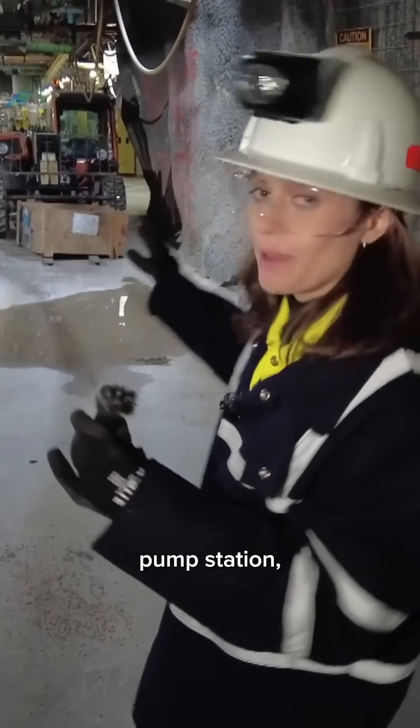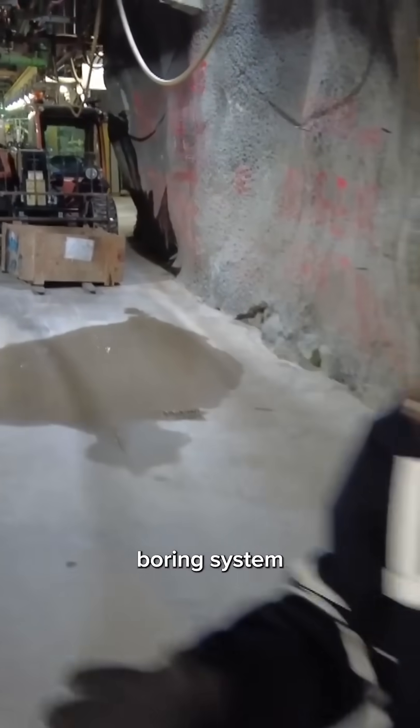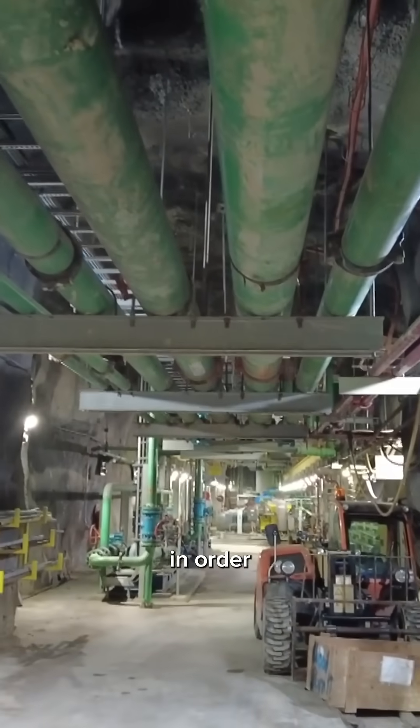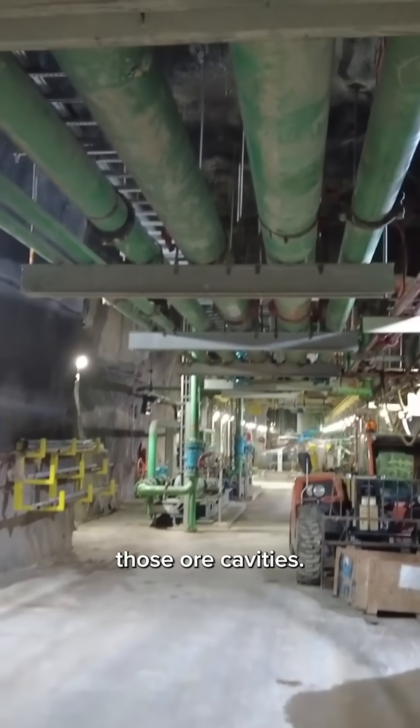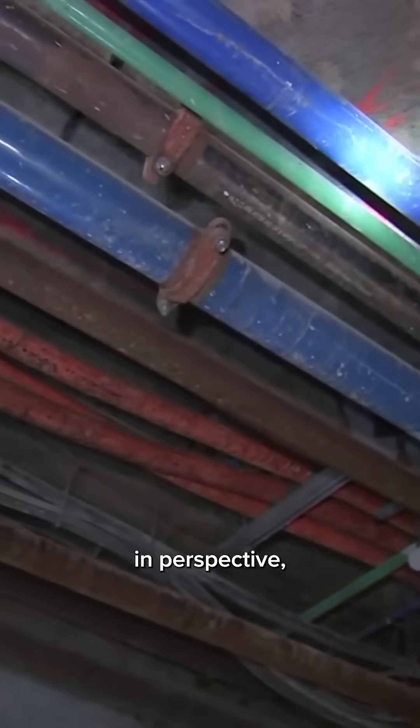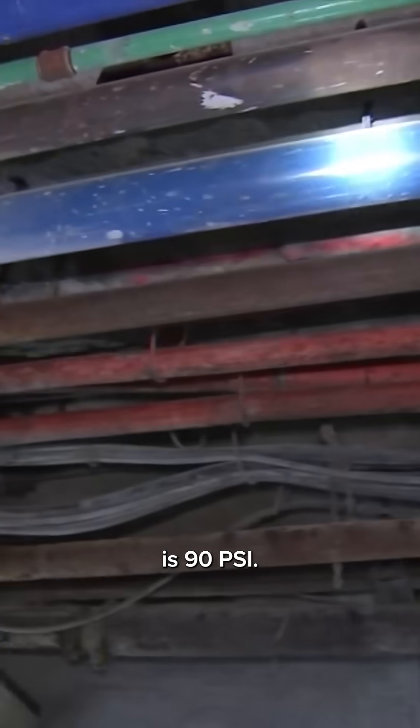The system runs along these tracks. Behind me is the water pump station. The specialized jet boring system developed here at Cigar Lake requires highly pressurized water in order to access those ore cavities. It's traveling at about 15,000 psi. To put that in perspective, a hose in your backyard is 90 psi — this is 15,000.